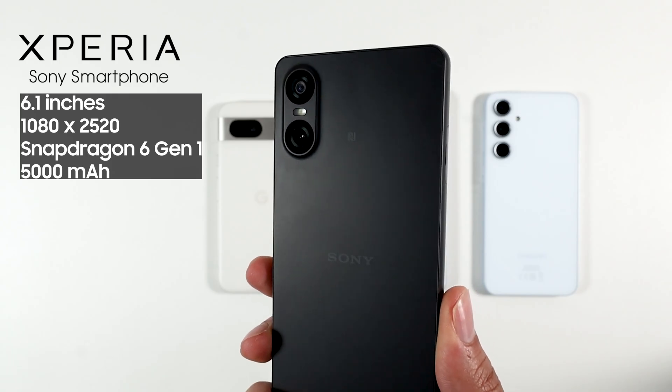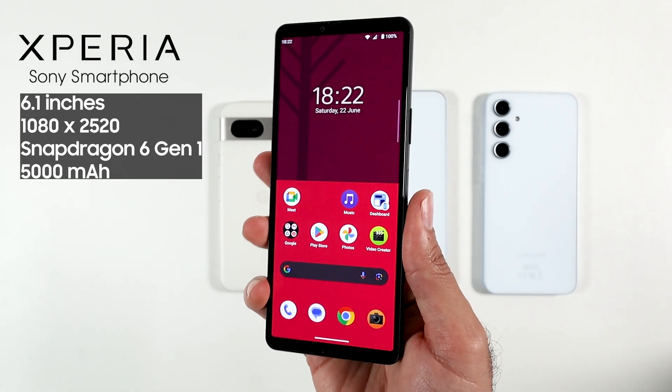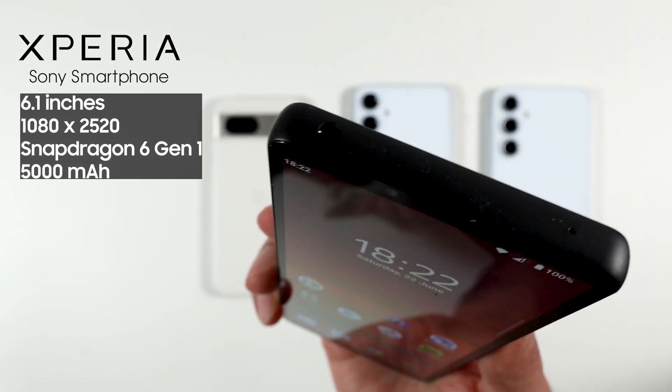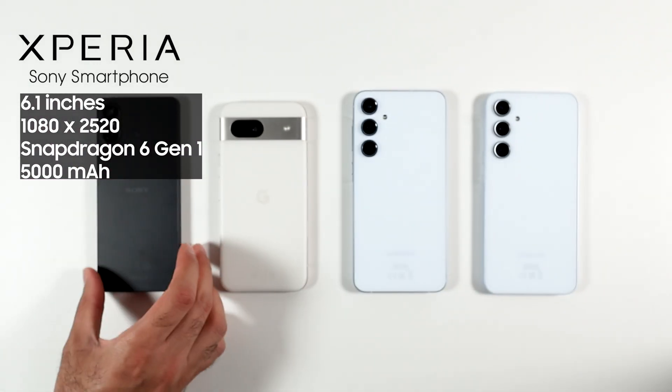From left to right we have the Xperia 10 Mark 6. The last generation, the Xperia 10 Mark 5, had the best battery ever and we will see if this year lives up to the last generation. It has a headphone jack with great sound quality. The downside is a 60Hz display and a rather large processor, the Snapdragon 6 Gen 1.